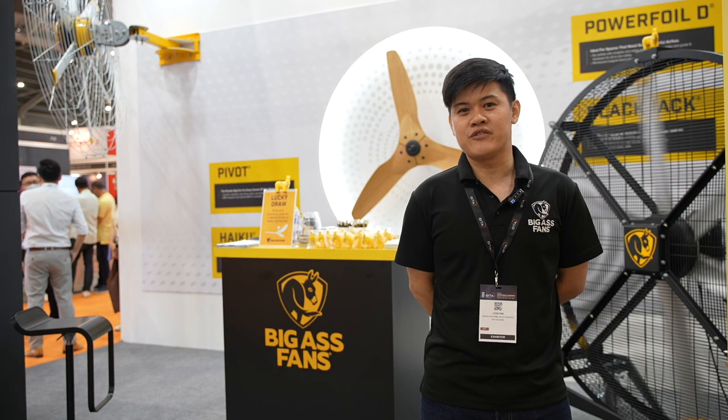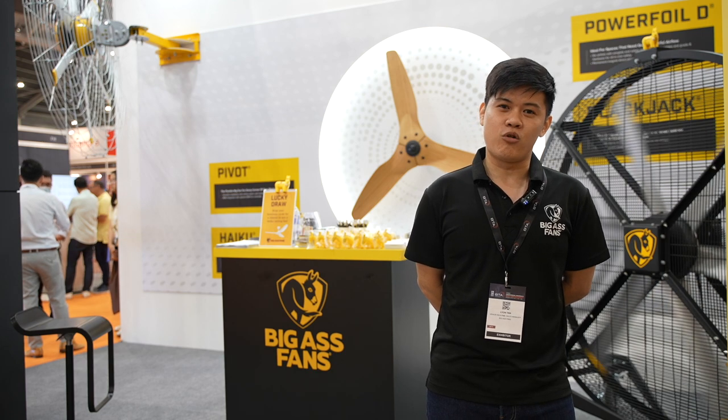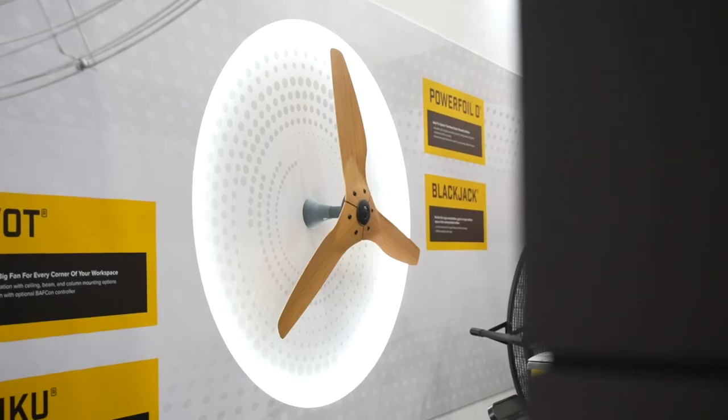We are a HVLS fan company, selling big fans for warehouses, commercial spaces, and even our Haiku at the back, which is our residential fan made of real bamboo blades.